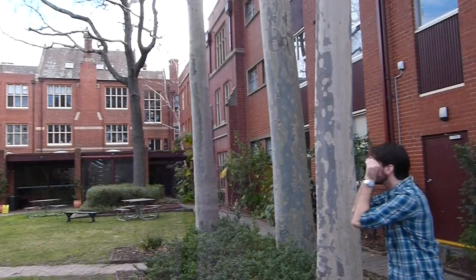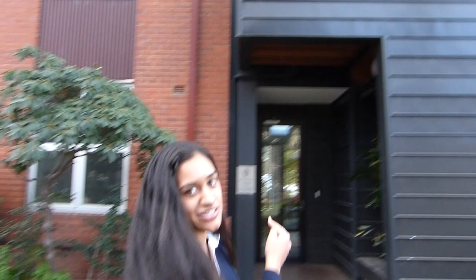So this is our lovely courtyard and this is Henderson House. It's a new addition to our college a couple of years ago and this is where everyone usually comes to study. Never even been in here.